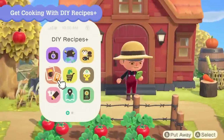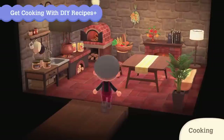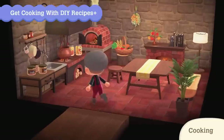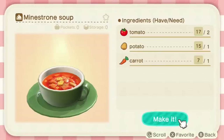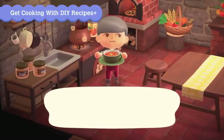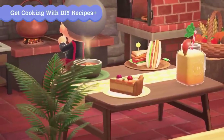With the announcement of cooking comes a whole bunch of food and a brand new kitchen set. A stonework kitchen has been added, which is like a brand new crafting table — it looks great and will probably be customizable. The food you create is also placeable like furniture. Take a look at the huge variety of cooked items you can make.